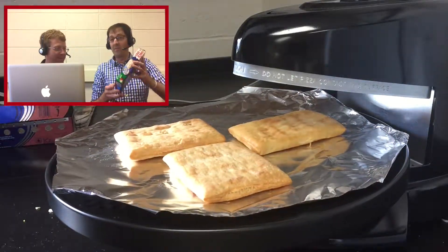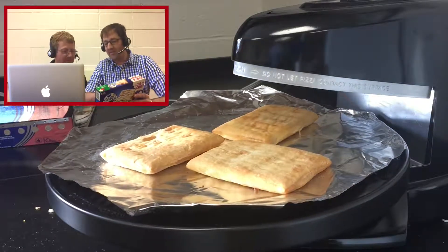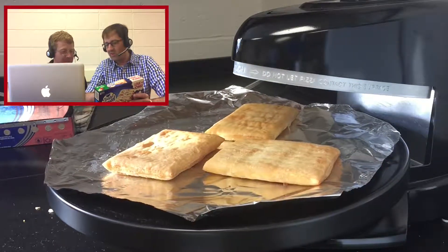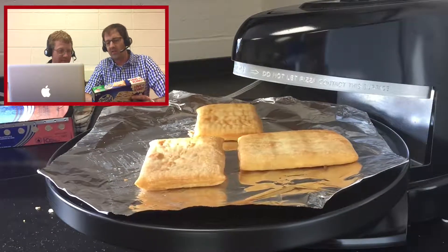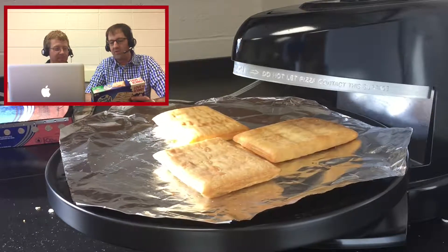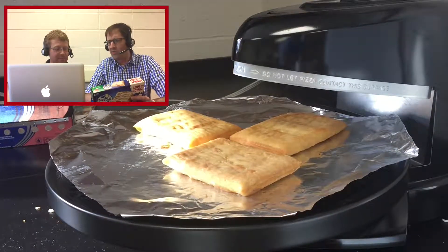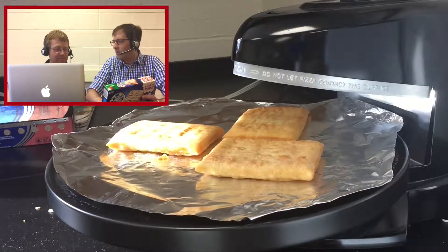I brought the box with me, and we have instructions here. As you can see, it's really just a toaster that's being used. 'Set toaster or toaster oven on low to medium setting. Toast frozen pastry one to two cycles or until hot and golden brown.' These don't go into a regular toaster.